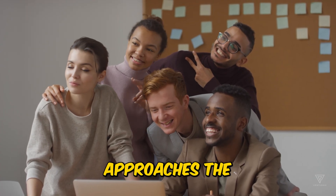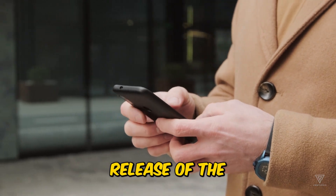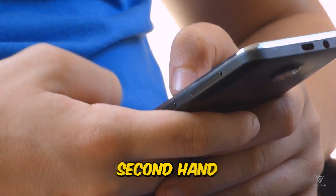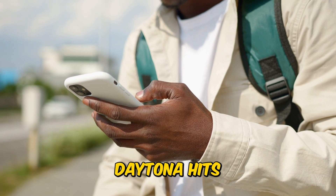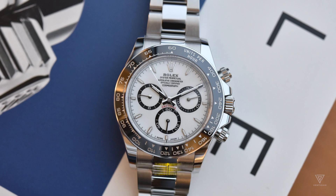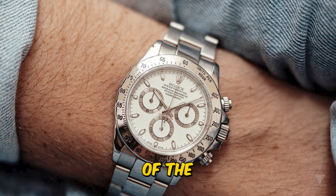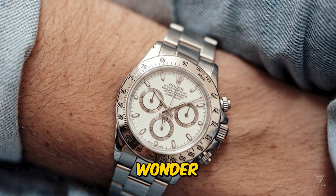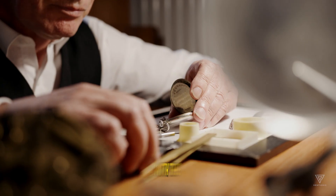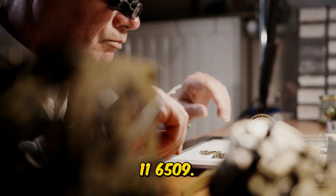As Rolex approaches the 60th Anniversary of the Cosmograph Daytona, enthusiasts eagerly await the brand's move. The 2016 release of the current steel version with a black ceramic bezel marked a turning point for Rolex, propelling it into the second-hand market spotlight. As the Daytona hits its 60-year milestone, speculations arise — will Rolex introduce a reinvented Daytona, continue its watchmaking success, or focus on commemorating the 70th and 80th anniversaries of the Submariner and Explorer? Some even wonder if Rolex might surprise with enhancements to the Milgauss, with the possibility of a steel Daytona featuring a green dial reminiscent of the white gold Daytona reference 116509.